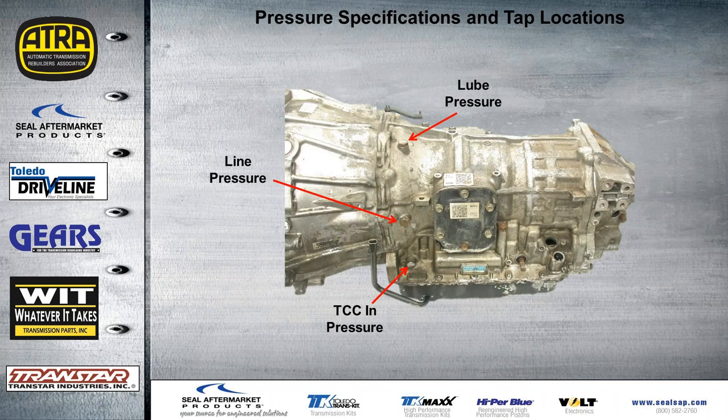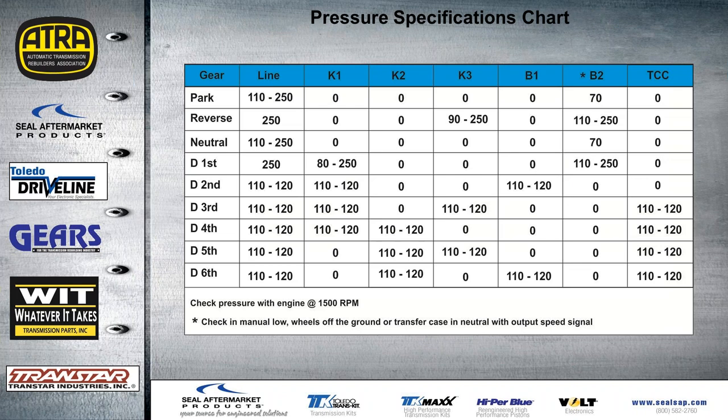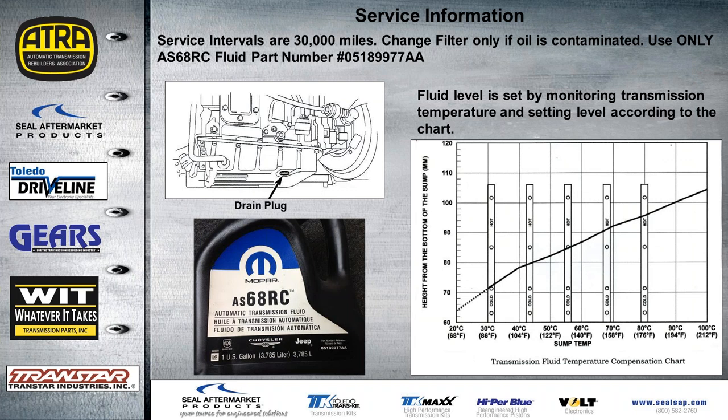Pressure specs and tap locations are provided — all shown on the driver's side and passenger side — including cooler flow, clutch pressures, and the K1 clutch location between the two fittings. This is a transmission that works on high line pressure like Allison; you may see a dip in pressure when it's being engaged, and also a drop going down the road before a shift, then it goes back up. Service information from the factory calls for fluid changes every 30,000 miles. Change the filter if the oil is contaminated — though it's recommended to change it along with the fluid. A chart on the right shows how to check the oil at the correct temperature. OE fluid in one-gallon jugs is preferred.